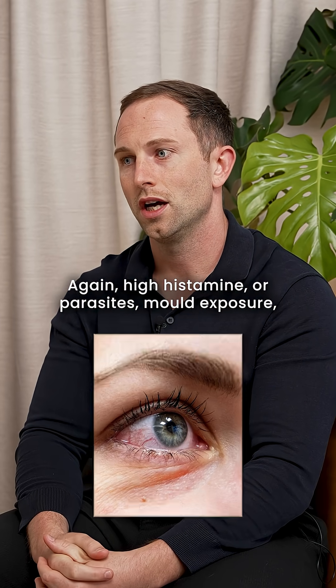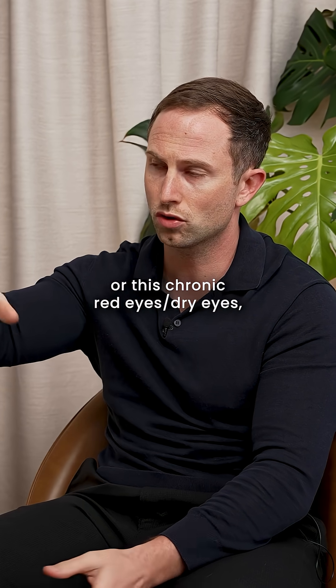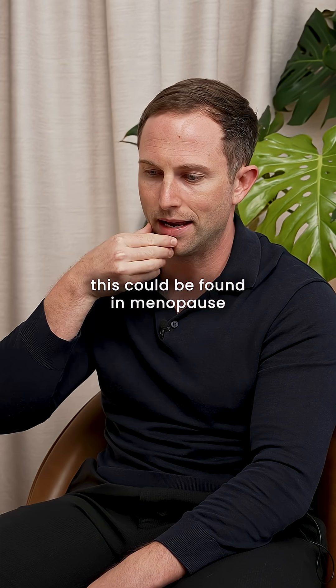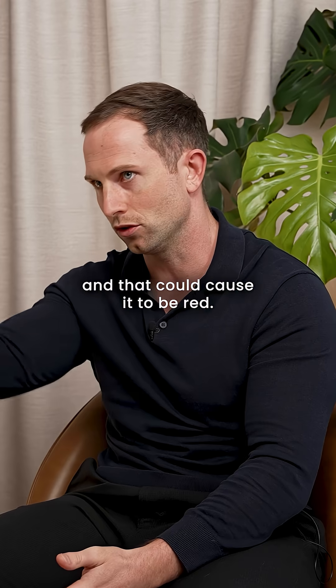Chronic red eyes — again, high histamine or parasites, mould exposure. Chronic red eyes or dry eyes could also be found in menopause because lower estrogen levels create dryness of the eyes, which could cause them to be red.